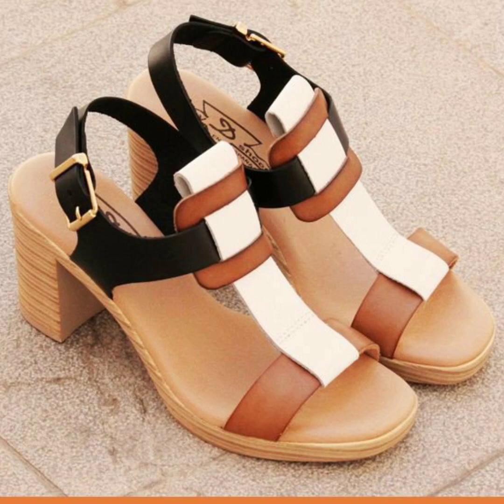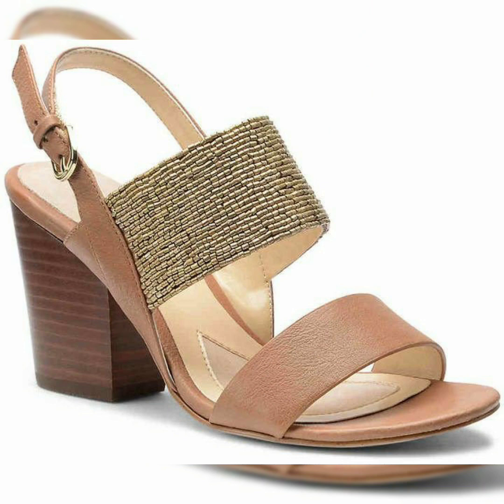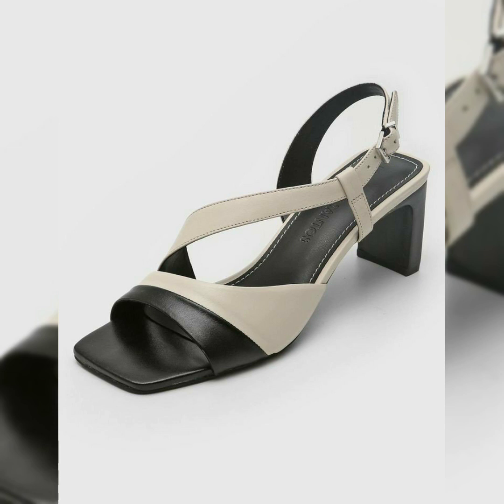Hello friends, welcome back to my YouTube channel Fashion Lovers. How are you friends? Hope you're all fine. Today's video I'm going to take you to a very beautiful stylish winter style, very beautiful sandals design, different sandals design.